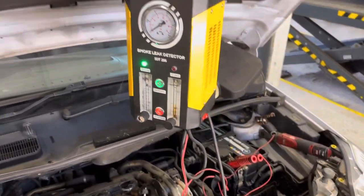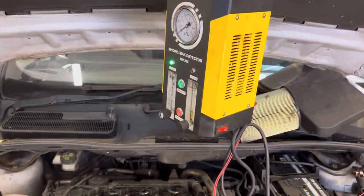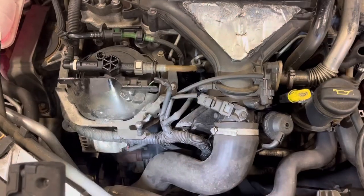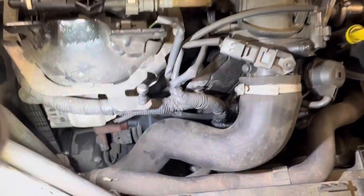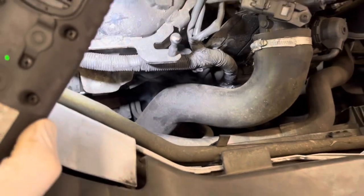As you can see I've just plugged in the smoke tester into the intake pipe. Let's see what we're doing. As you can see down there, looks like we've got a split turbo pipe. So nice easy one today.